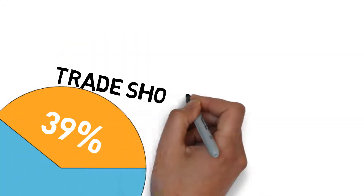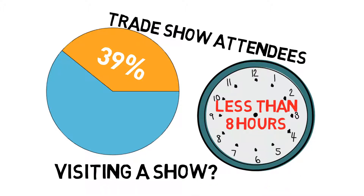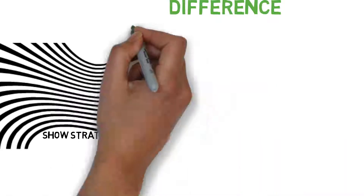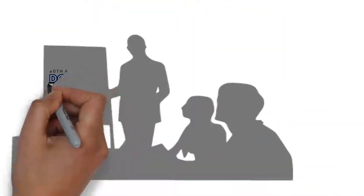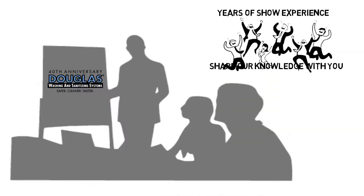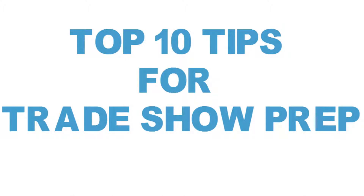Did you know that 39% of all trade show attendees spend less than eight hours visiting a show? Having an organized show strategy can be the difference between a highly productive or wasted experience. Douglas Machine Corp. has years of show experience, and we're happy to share our knowledge with you. Discover our top 10 tips for getting the most bang for your buck.